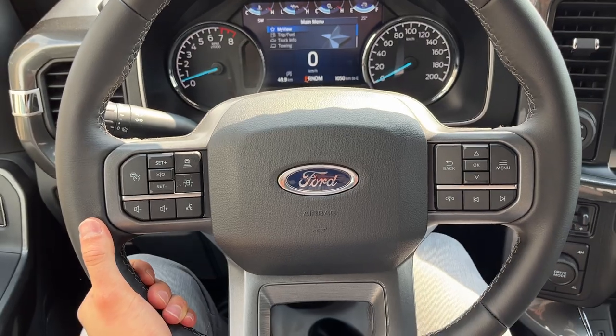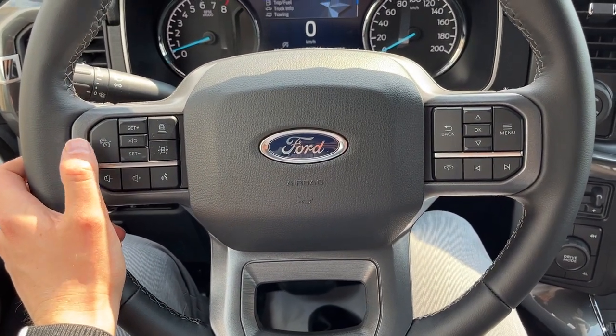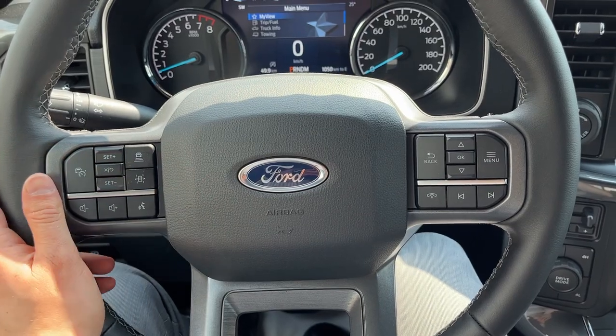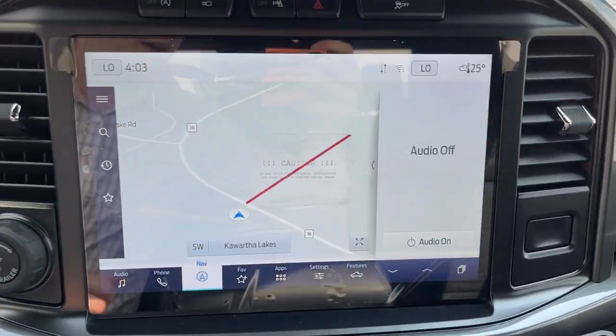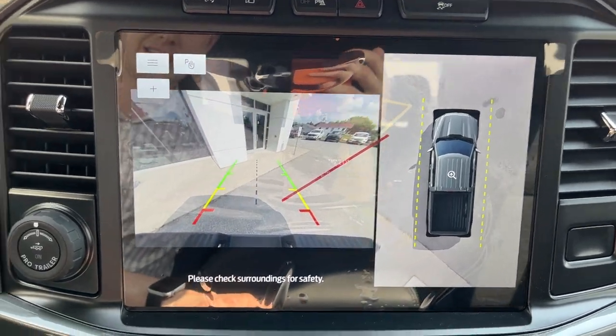Stepping into the vehicle, you do have a digital display right behind the steering wheel in between your analog speedometer and RPM meters, and a really comfortable steering wheel. This one does have Ford Co-Pilot Assist 2.0, so you do have adaptive cruise control and lane keeping. You also have connected built-in navigation, and if you pop it in reverse, this one comes equipped with the 360 camera.